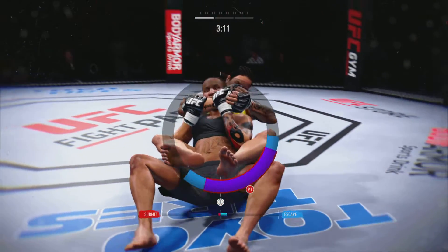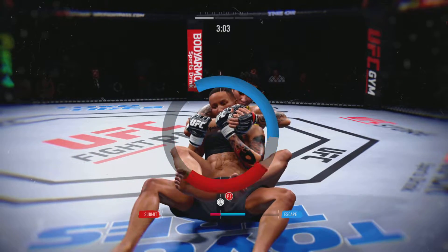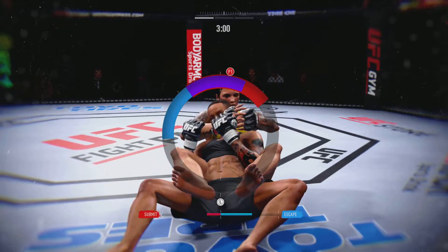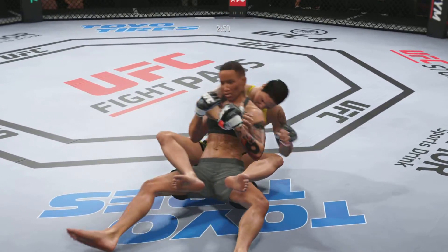Andraja's got the back, going for the rear naked choke. Nicely done.